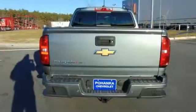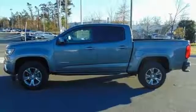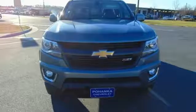Auto dimming rear view mirror, Apple CarPlay, front heated bucket seats, automatic transmission, active grill shutters, electronic shift on the fly, and V6 engine.